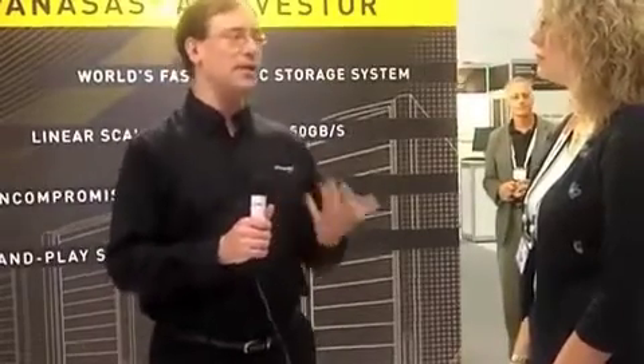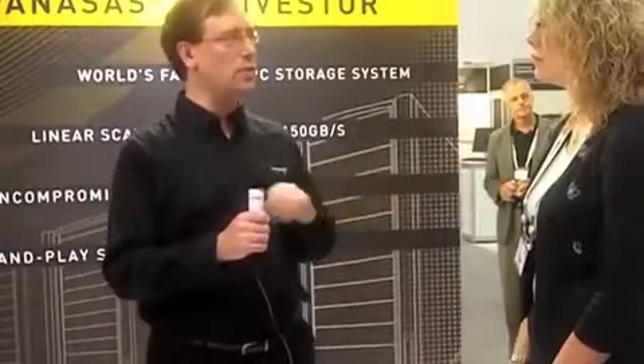Here at the show we launched ActiveStore 11, which is a brand new entrant to our product family, along with ActiveStore 12, which we launched last November. ActiveStore 11 is all about a balance of performance and capacity versus ActiveStore 12's focus on pure performance. So through the introduction of ActiveStore 11, the market appeal within HPC is much broader for our products. We can scale from 60 terabytes with 3 terabyte drives all the way up to 150 gigabytes per second with 100 shelves and 6 petabytes of storage.